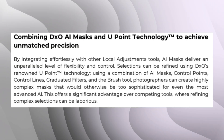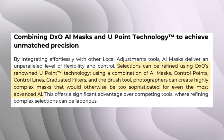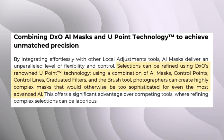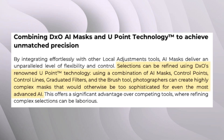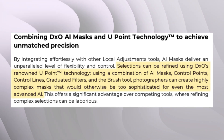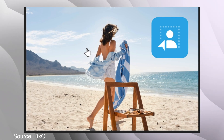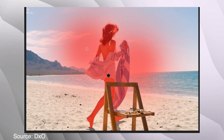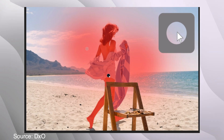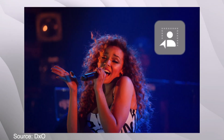The next headline is combining DXO AI Mask and U-Point technology to achieve unmatched precision. Selections can be refined using DXO's U-Point technology — using a combination of AI mask control points, control lines, graduated filters, and the brush tool. Photographers can create highly complex masks that would otherwise be too sophisticated even for the most advanced AI.